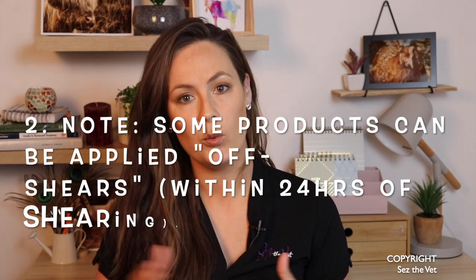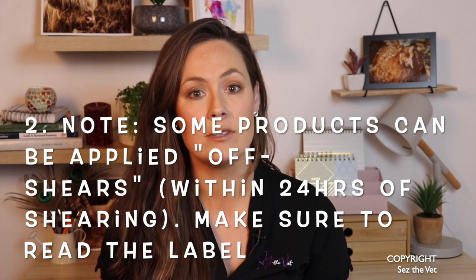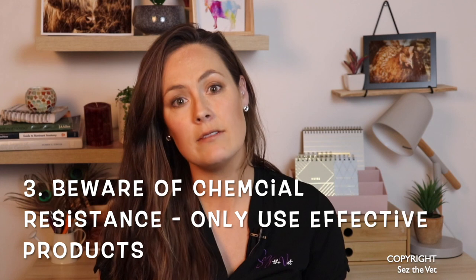Alternatively, on farms they'll often use a full-body spray along the top and under the belly as animals move through a race, or a bath they run them through for full body coverage — but that's not easily available on lifestyle blocks. These products should also be applied four weeks after shearing for optimum wool length so they last as long as the label says. A really common mistake is treating them on the day of shearing. Make sure you're using a product that is still effective — check with the vet in your area to find which ones are still working well in your country.